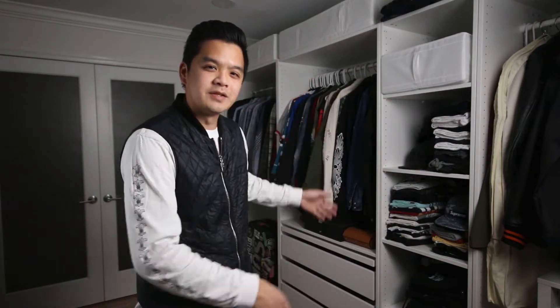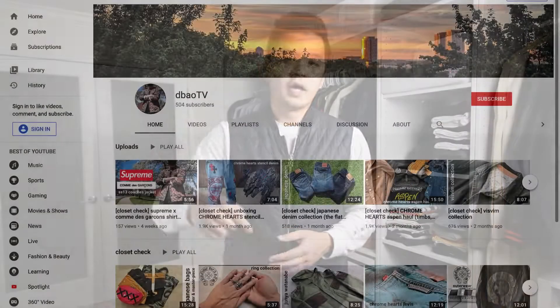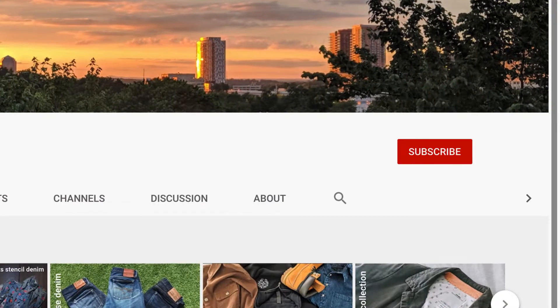Hey everyone! Welcome to today's episode of Closet Check. If you're new around these parts, Closet Check is where I highlight different pieces and collections from my closet. So if that sounds interesting to you, go ahead and hit the subscribe button down below, and hit the notification bell to get notified of new videos that I post.